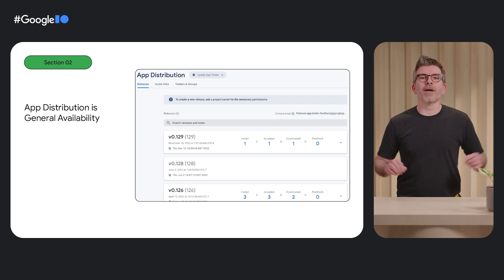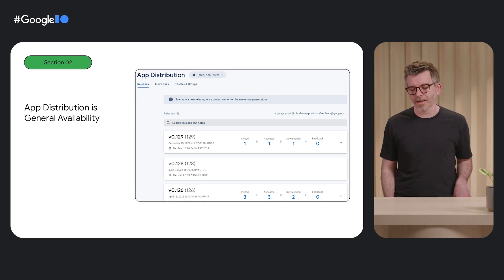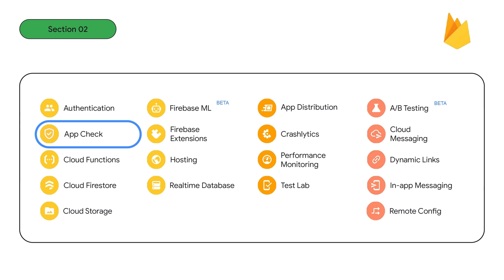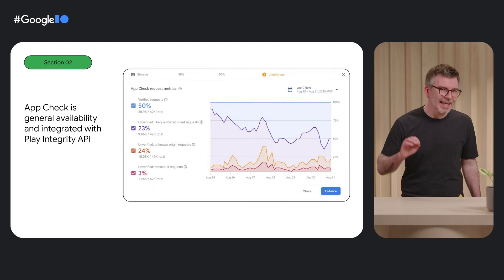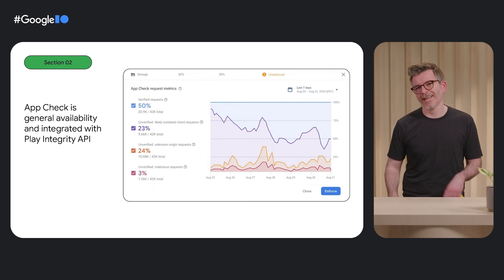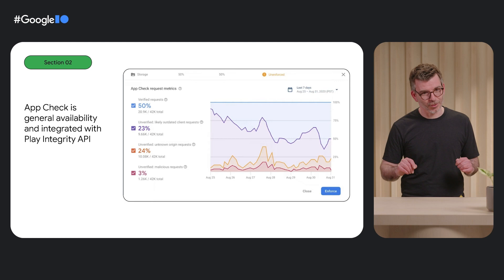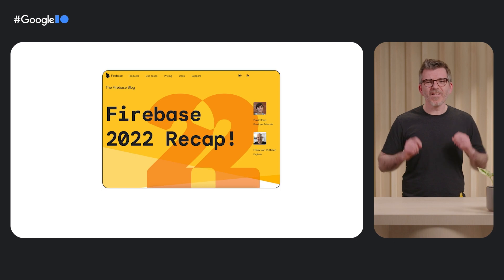Any app, no matter the number of users it has, could be the target of malicious hackers to steal information and use it for other purposes. To keep your backend infrastructure safe, Firebase has App Check. App Check validates that the app calling your backend is really your app and it hasn't been tampered with. We also integrated App Check with the Play Integrity API, the latest and most advanced app attestation provider for Android devices, with more anti-abuse signals. App Check was released to general availability, and by using it, you're making your Android app more secure. If you want to learn about other things we did, I recommend reading the blog post: Firebase 2022 Recap. It has been a very fruitful 12 months.